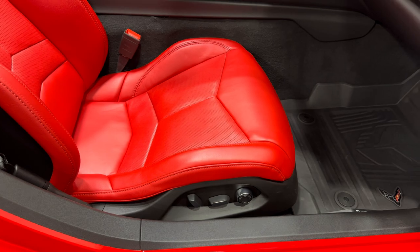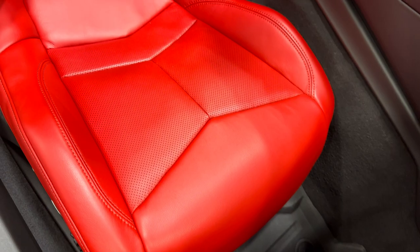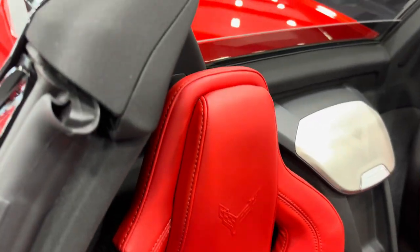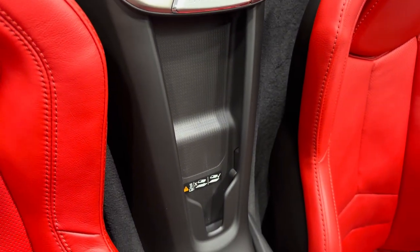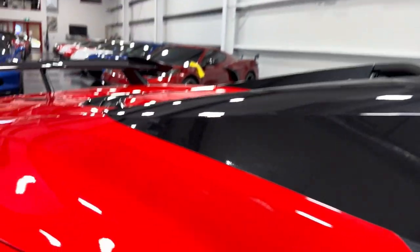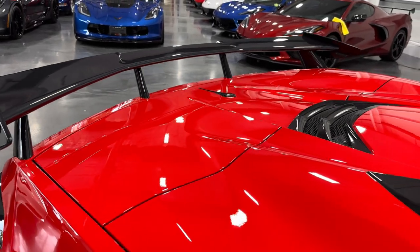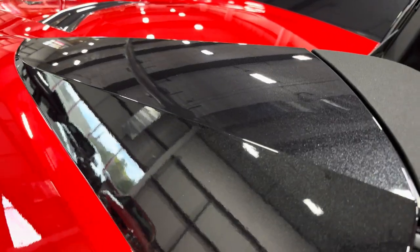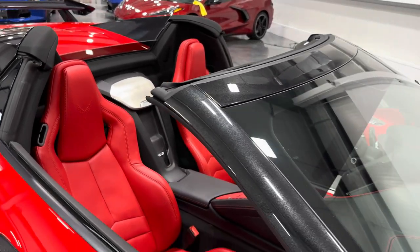We have eight-way power seats with power bolster and lumbar. The seats are adrenaline red GT1 seats. Between the seats there's a speaker grill and a wireless charging station for your cell phone. Closing the door — here's the profile of that rear spoiler: the high wing done in carbon flash. You can see the sparkle on the carbon flash, with the whole roof done in carbon flash as well. There's your red seats against the red paint.